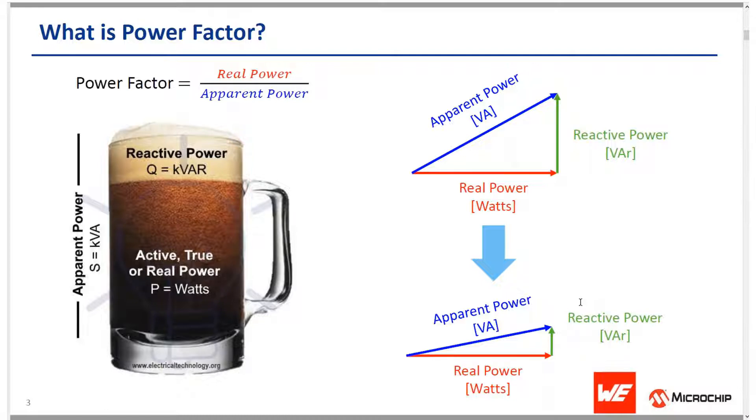The total power demand from a load, including both real power and reactive power, is known as apparent power. You can see the vector sum of real power and reactive power is equivalent to the apparent power, expressed in volt-amperes. Power factor is the ratio of real power to apparent power — it is a unitless quantity ranging from 0 to 1, and obviously the higher the better. In the glass of beer analogy, the foam is the reactive power and the actual beer is the active power. You want to maximize the power factor — you want the full glass containing beer.